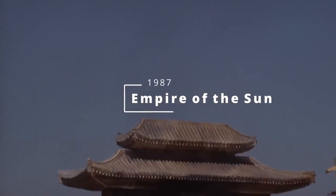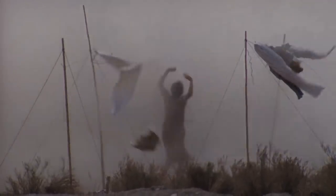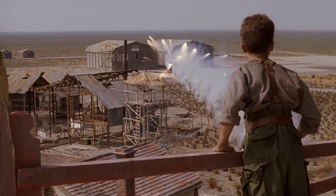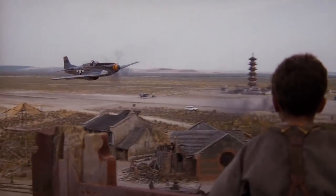Empire of the Sun, 1987. It's actually a prisoner of war movie — not strictly an aircraft movie — but it gives us one of the very best aircraft finishes in movie history. Here we have legendary pilot Ray Hannah giving us brilliant low-level flying in a P-51D Mustang. Three fully restored P-51Ds were used in the 10-day filming of this scene.